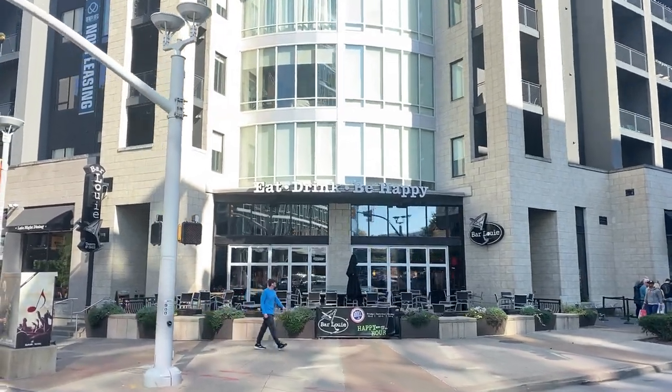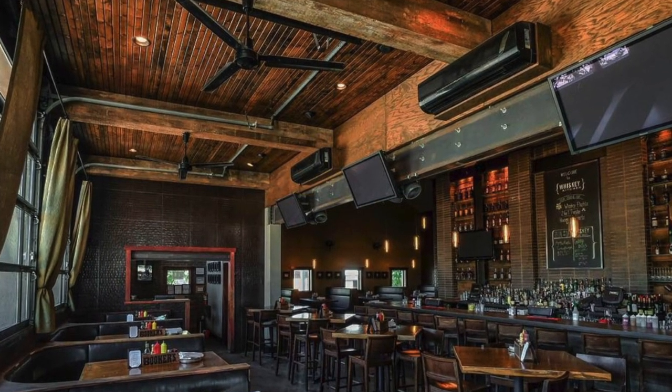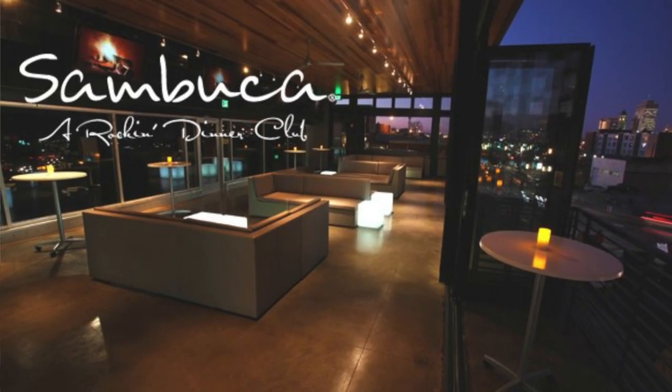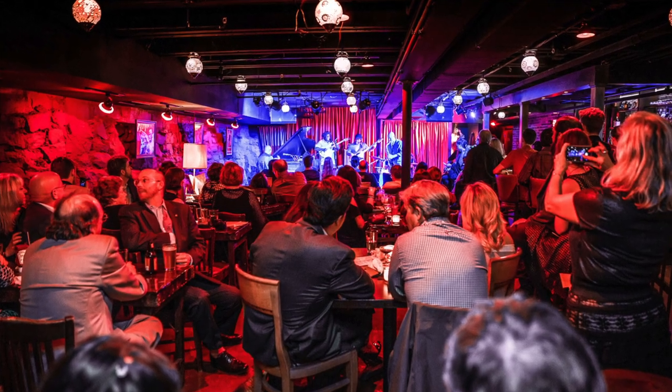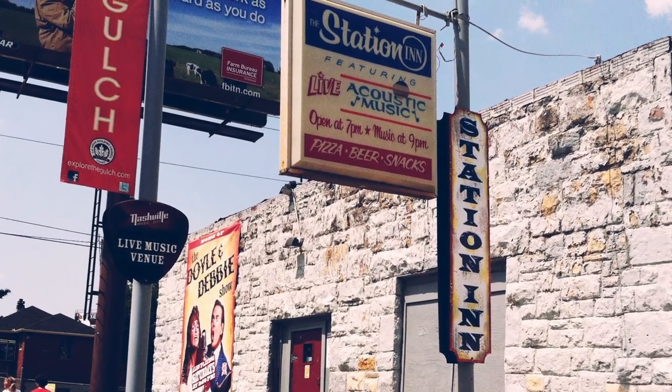As far as nightlife goes in the Gulch, there is Bar Louie, the Pub which we previously mentioned, Whiskey Kitchen, Hops and Craft Taproom which is a beer lover's dream — if you like craft beer or beer on draft, definitely check that place out. There is Sambuca, which is a great restaurant that provides live music. You can get more live music at Rudy's Jazz Room, or the Station Inn if you want to check out some bluegrass.